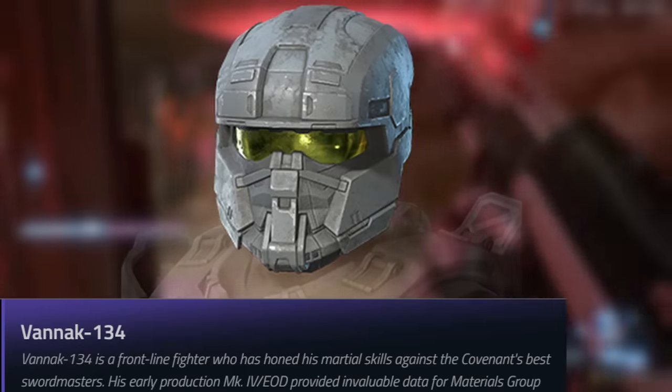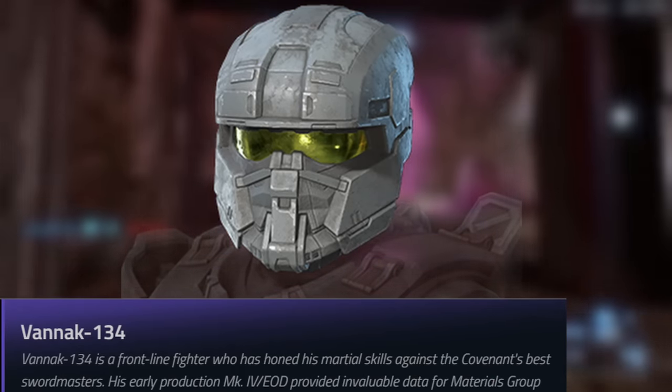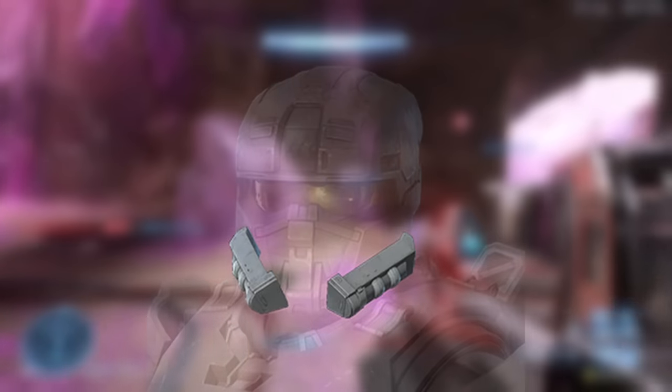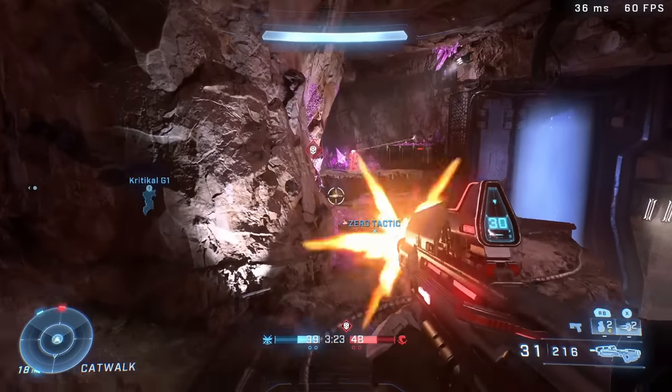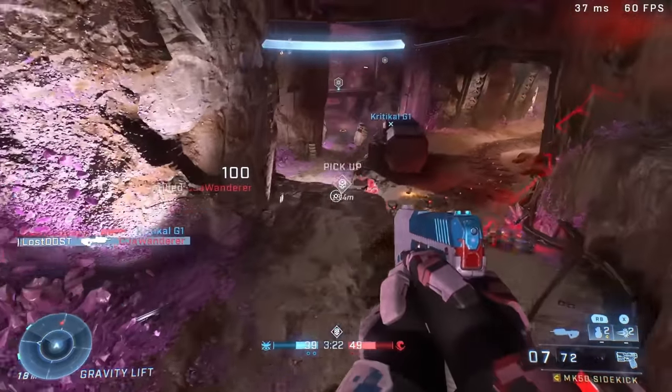On to the next TV show helmet, we got Vannak-134, which is the EOD lookalike helmet. This one does come with an attachment which gives it those fins or air vents — whatever you want to call them. Another good helmet coming to Infinite. I do wish we got some kind of operation or event tied to the TV show, but at least we're getting the helmets, so that's nice.